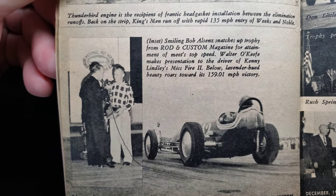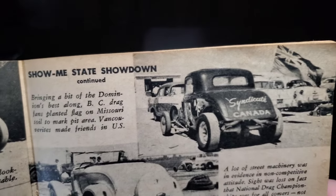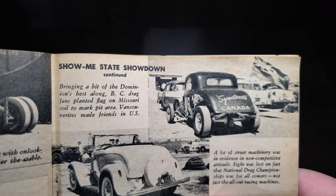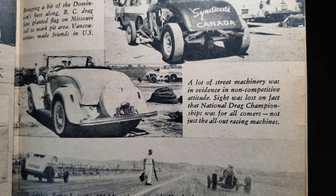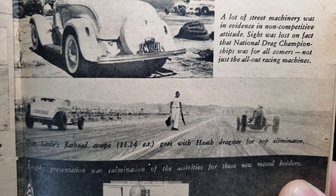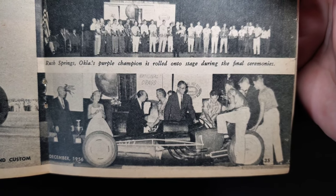There's the awards presentation. Kenny Linley's 'Misfire Too' — a lavender-hued beauty — roared to a 159.01 mph victory. The syndicate from Canada brought British Columbia's best; Vancouver drag fans planted their flag on Missouri soil and made friends in the US. A lot of street machinery was in evidence. Don Little's flooded coupe goes with the Heath dragster for top eliminator at the trophy presentation, and the purple champion rolls onto the stage during final ceremonies.